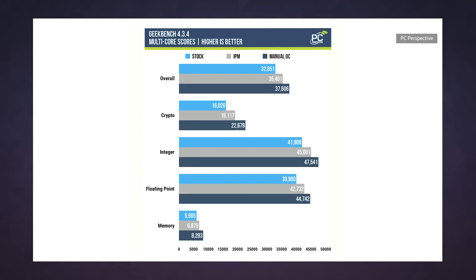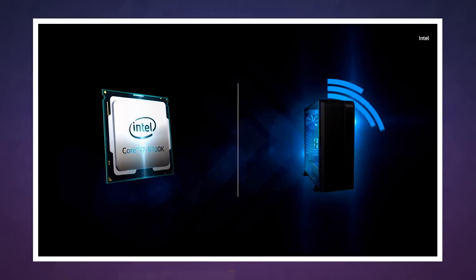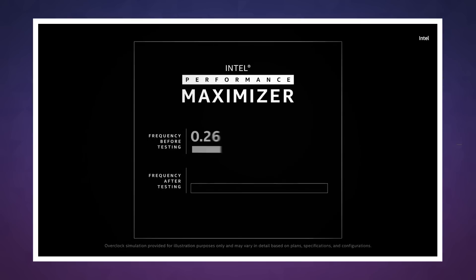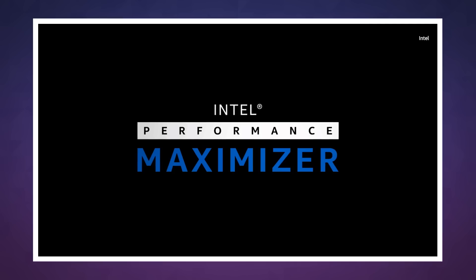Is that a surprise? No. At the end of the day, Intel's Performance Maximizer seems like a great way for the uninitiated to get their feet wet with overclocking, so here's hoping Intel makes it available for its other CPUs before long.